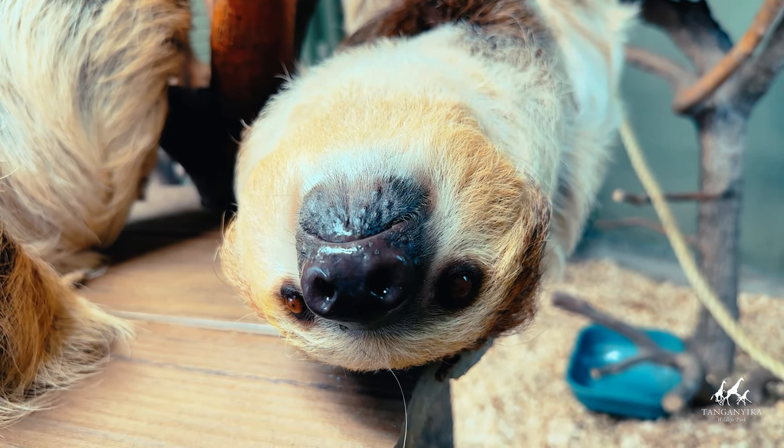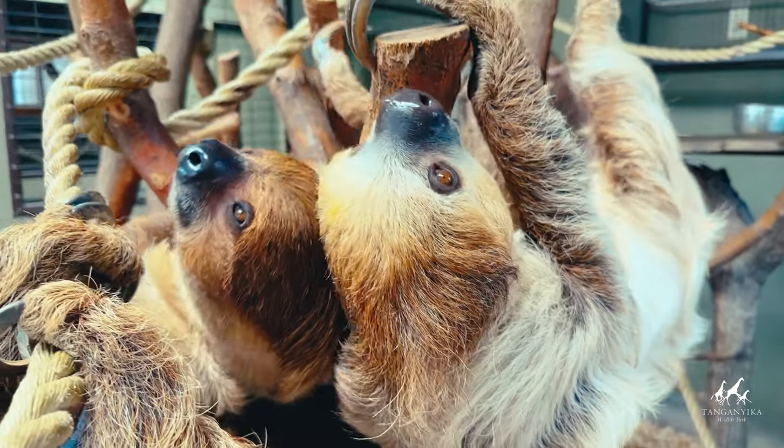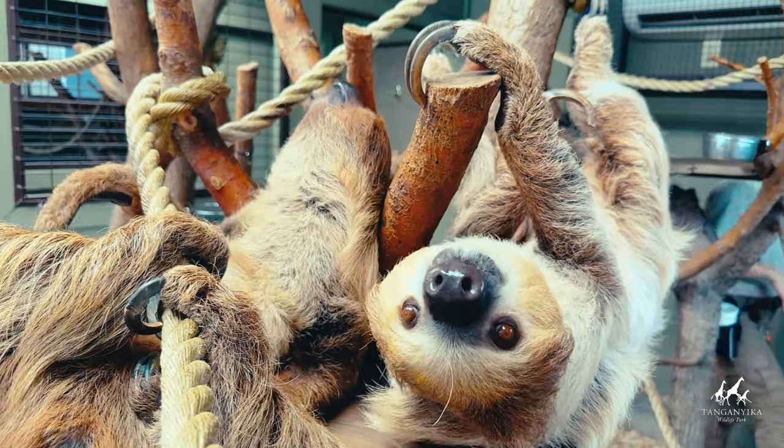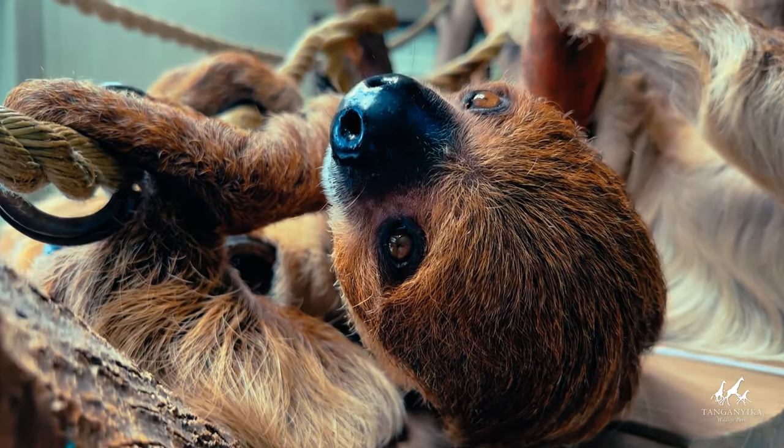If you want to learn more about sloths and other wildlife, be sure to check out our website and subscribe to our channel for more educational videos like this one. Don't forget to like, comment and share this video with fellow sloth lovers. See you in the next video.